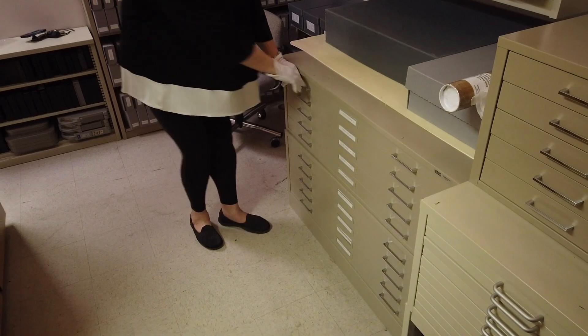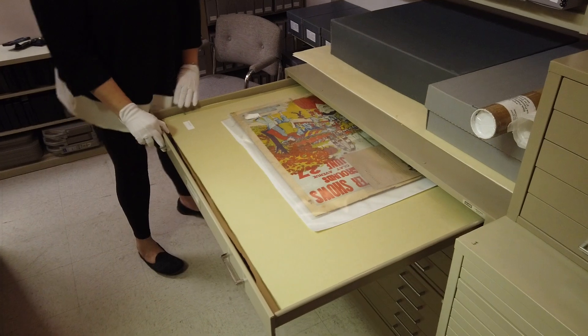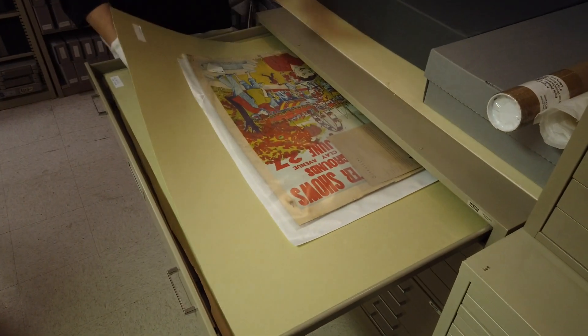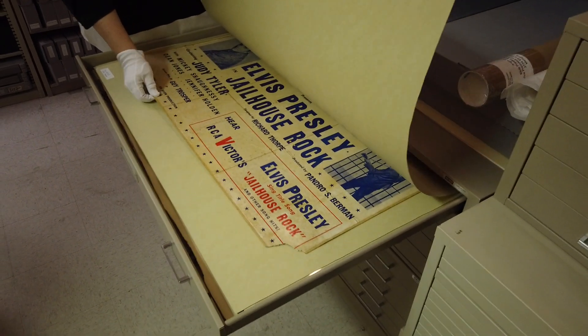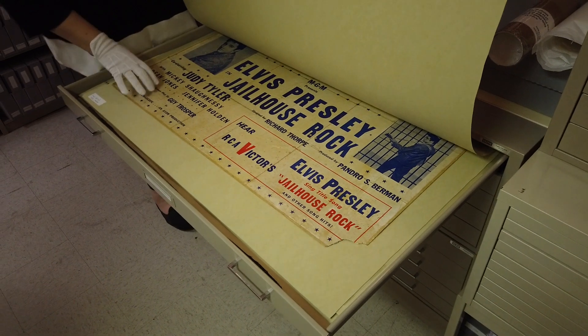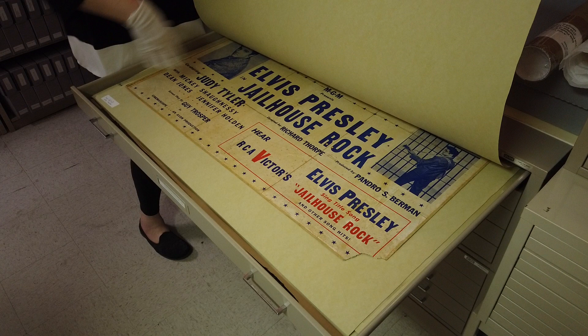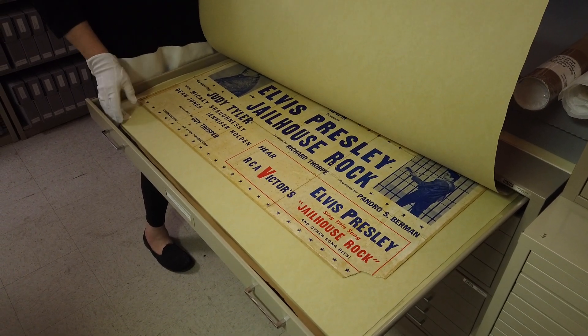Some really cool things that we actually have in here as we're opening this up. These are our oversized movie posters and advertisements. We have things like this rare Jailhouse Rock advertisement. Very few of these were made. There's actually a picture of Elvis at a press conference with this poster hanging behind him promoting the film Jailhouse Rock.